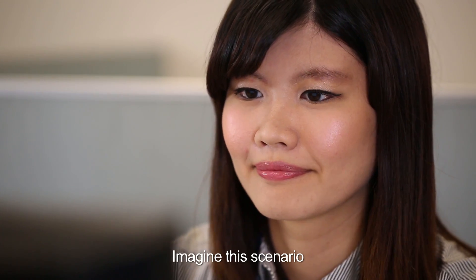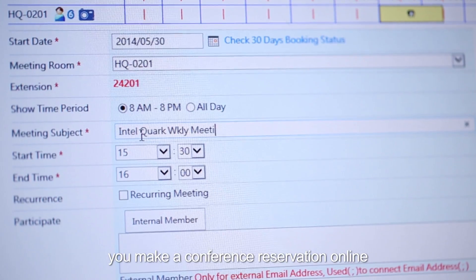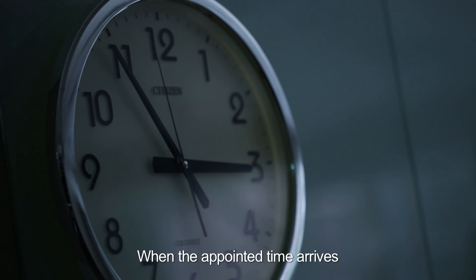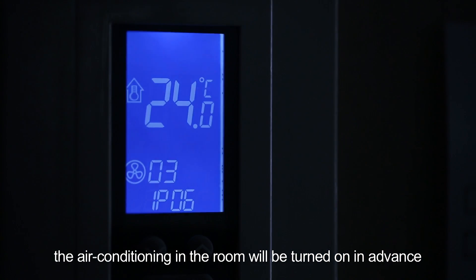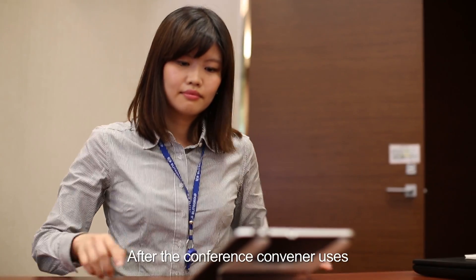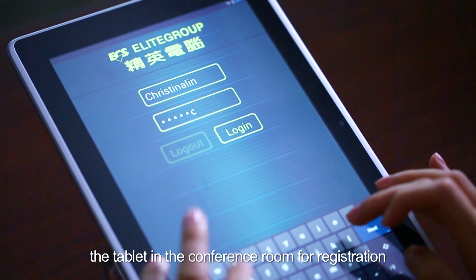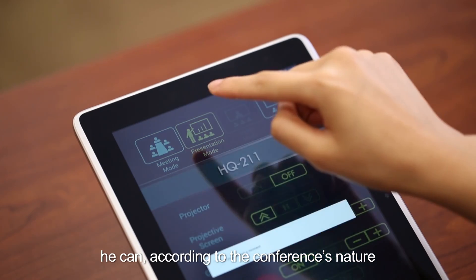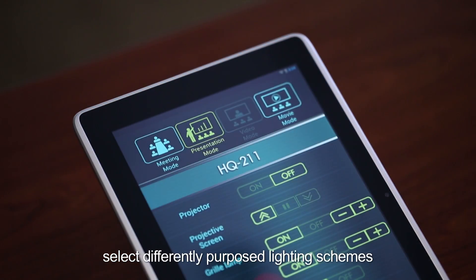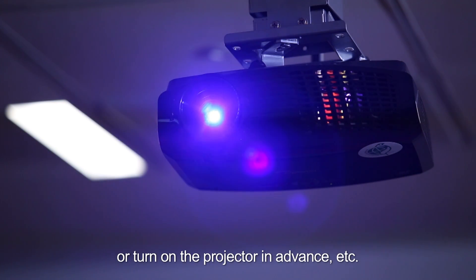Imagine this scenario. You make a conference reservation online. When the appointed time arrives, the air conditioning in the room will be turned on in advance. After the conference convener uses the tablet in the conference room for registration, you can, according to the conference's nature, select differently-purposed lighting schemes, or turn on the projector in advance.